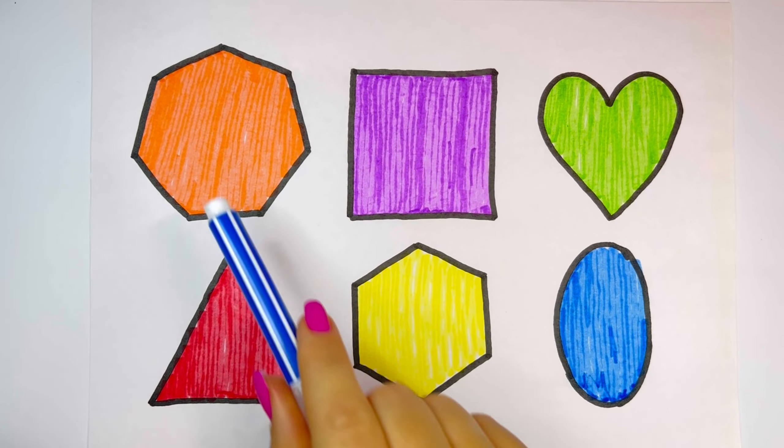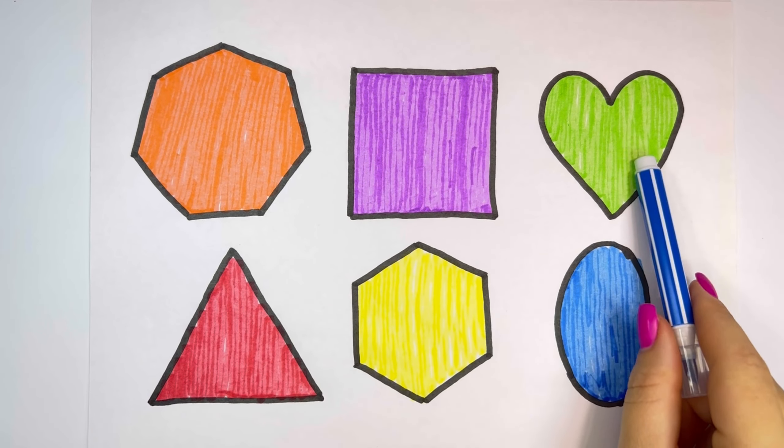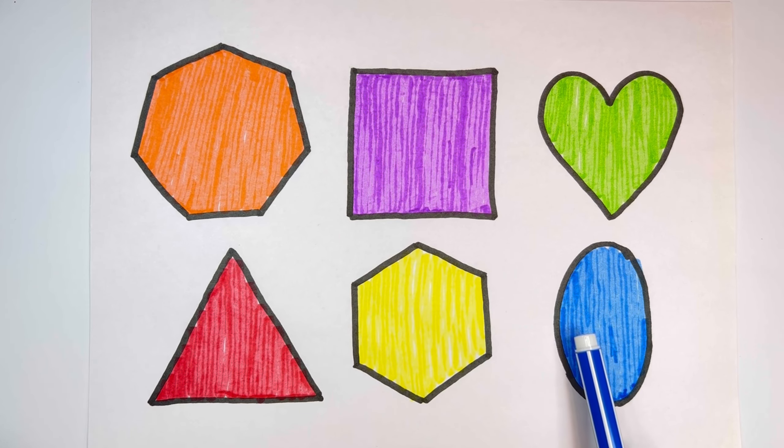Hexagon. Square. Heart. Triangle. Hexagon. Oval.